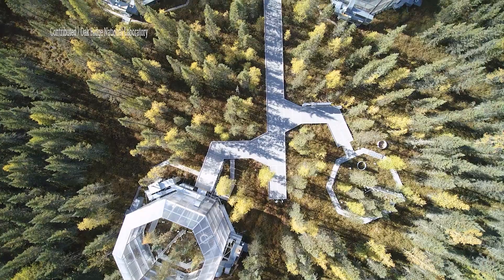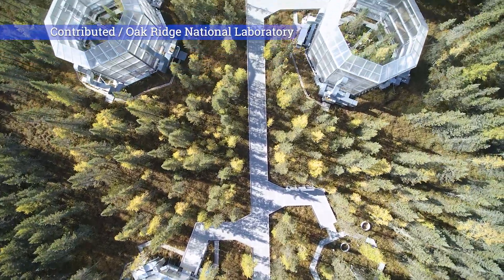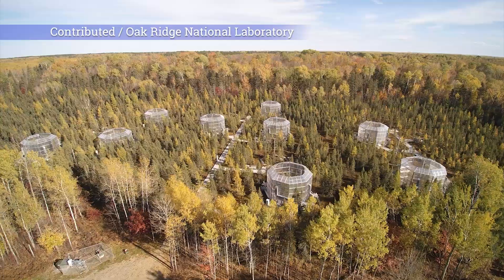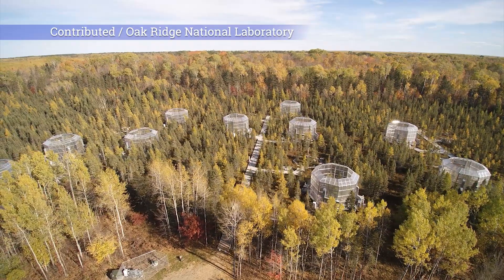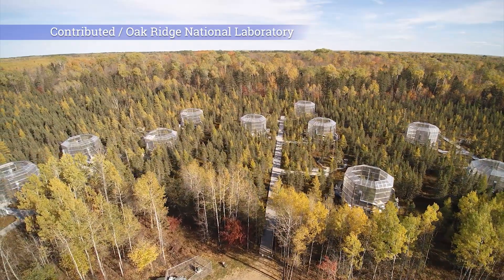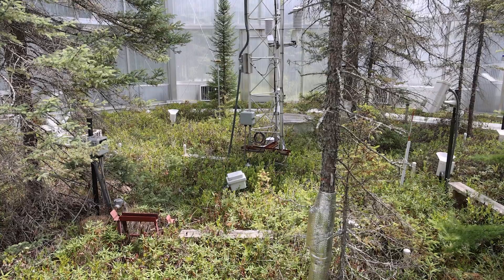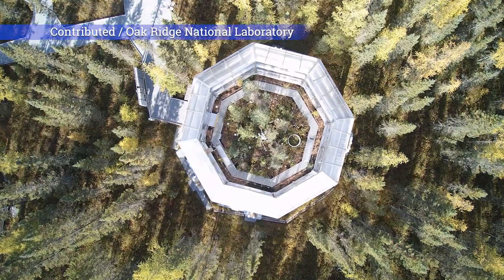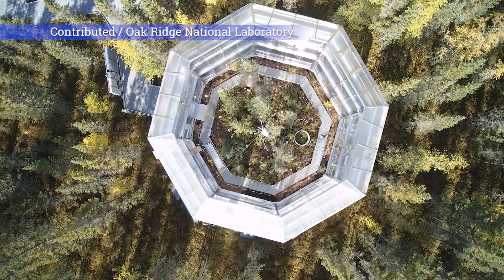Peatlands store one-third of the terrestrial carbon on the globe. The question becomes, if we're changing the climates under which those peatland stocks were stored and developed since the last glaciation — in the case of northern Minnesota peatlands — what's going to be their fate? Are they going to stay there, or are they going to be released to the atmosphere as greenhouse gases, carbon dioxide and methane, and compound some of the issues that are driving climate change? What stays in or might be released from the peatlands under different climate scenarios will drive how hot it might get in the future.